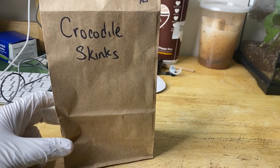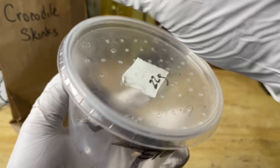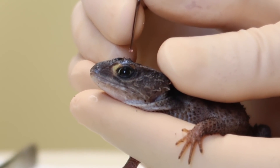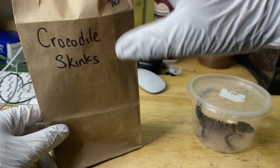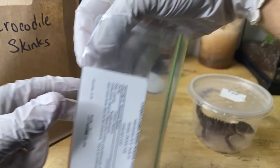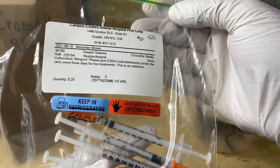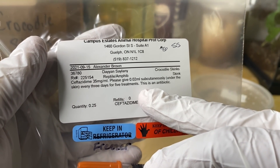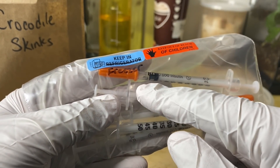We just got back from Campus Estates. Little Nova here had a local anesthetic placed over her head and then there was an incision made to release any of the pus or material that was in the abscess. Now the treatment plan — needle warning, so skip ahead if you don't want to see any needle stuff — good old ceftazidime injections. We're going to have to administer the ceftazidime subcutaneously, under the skin, every three days for five treatments. This is obviously an antibiotic, so we're going to go ahead and give her the first shot now.